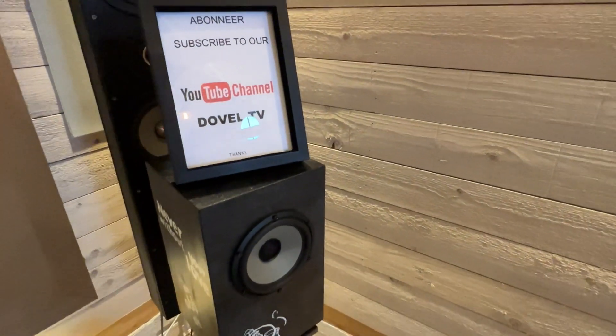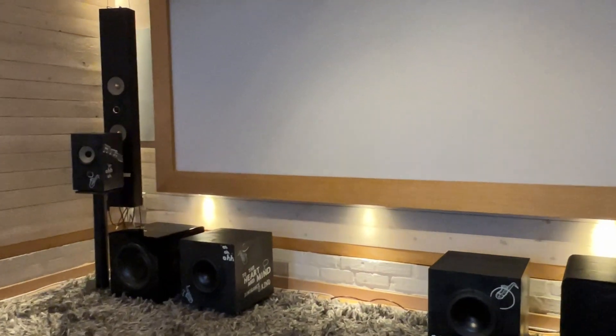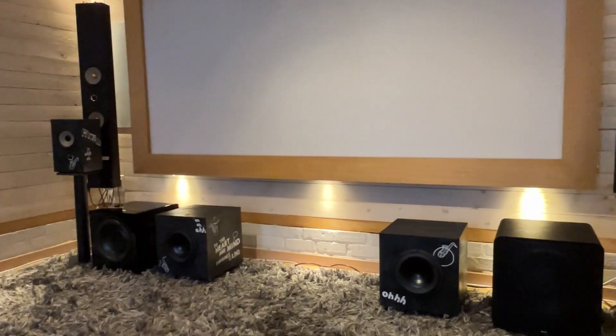Wij hopen dat u net zo enthousiast bent als wij over dit unieke MTC product en kijken er naar uit om u binnenkort van dienst te zijn. Dank u wel voor het kijken op Dovel TV.